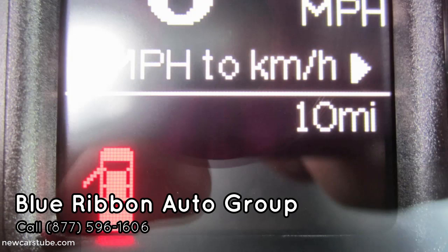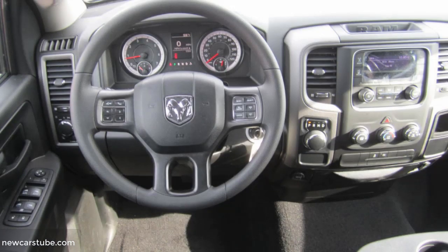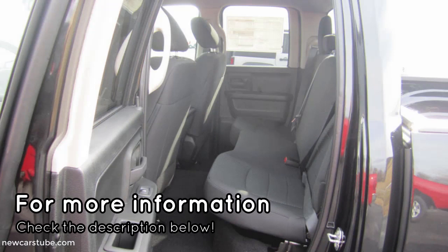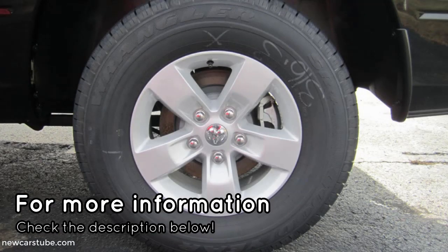A few of its highlighted features include a 5.7 liter V8 Hemi engine with an 8-speed automatic transmission. It also comes equipped with wireless phone connectivity, auto dimming rear view mirror, fully automatic headlights, a bed liner, exterior rear view parking camera, remote keyless entry, alloy wheels, heated door mirrors, and so much more.